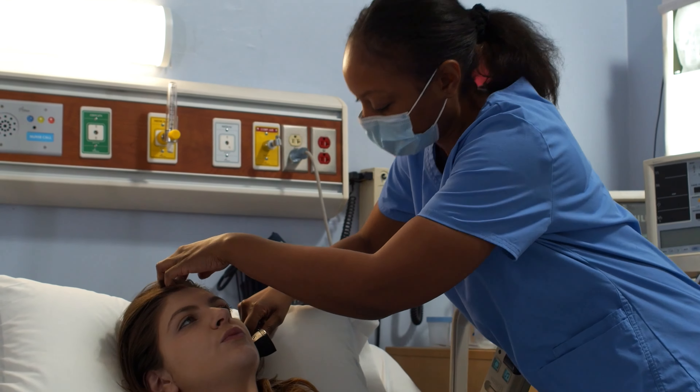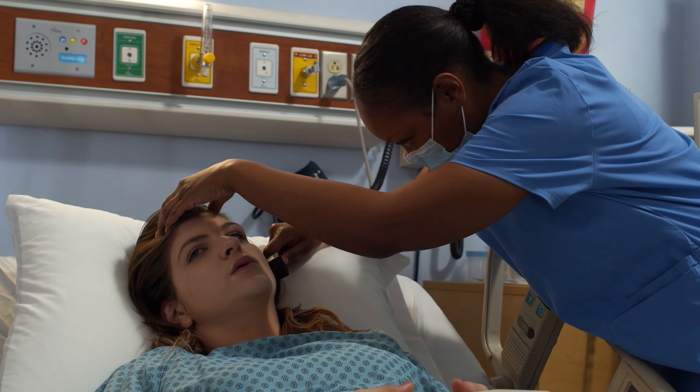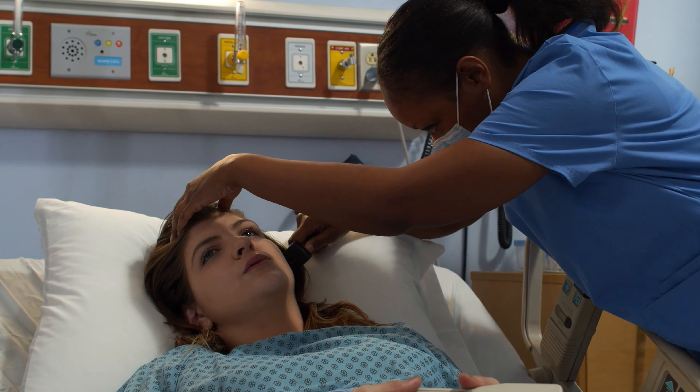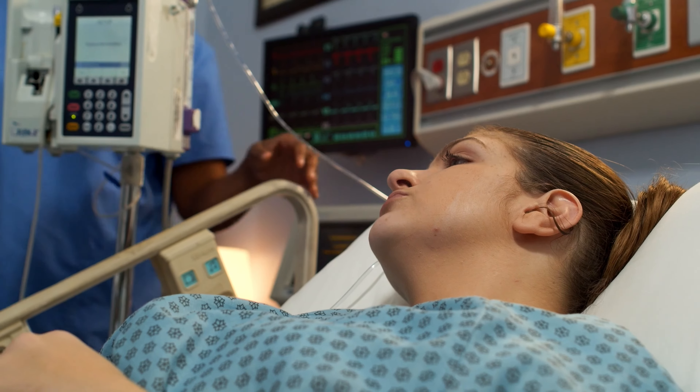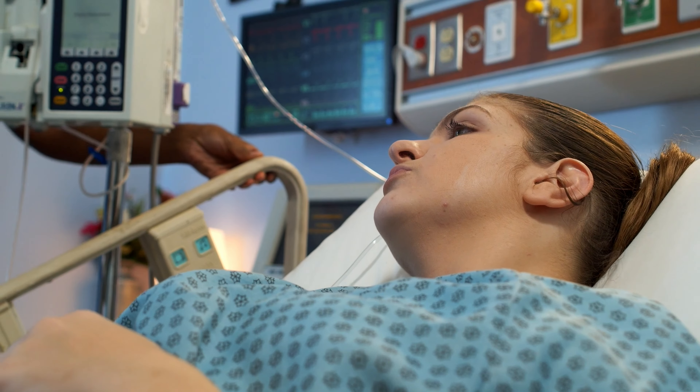Incorporating evidence-based practice is crucial. This means combining the latest research with our clinical expertise to provide the best possible care. Like when choosing a wound care technique, we don't just rely on traditional methods — we use current research to ensure optimal healing.